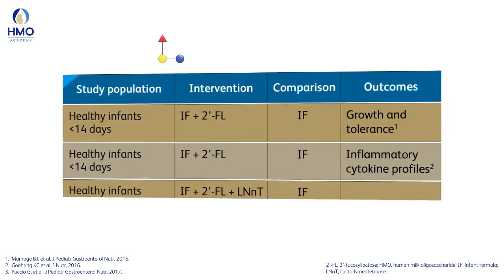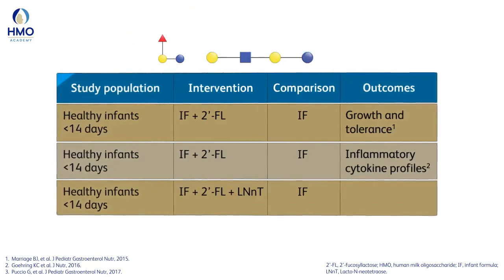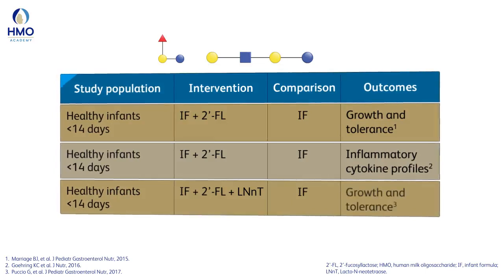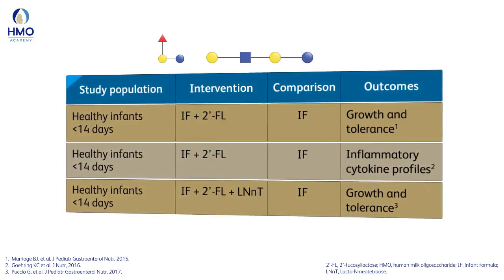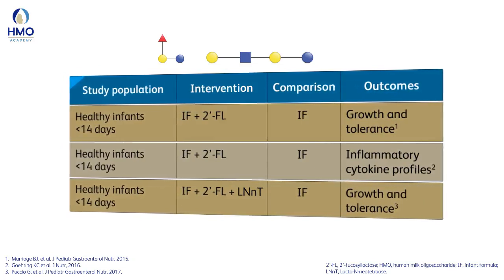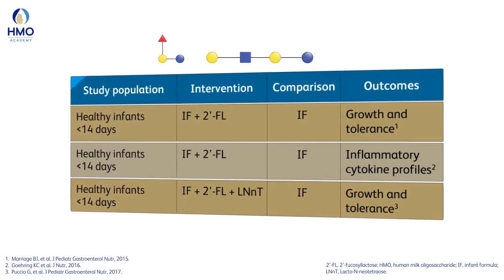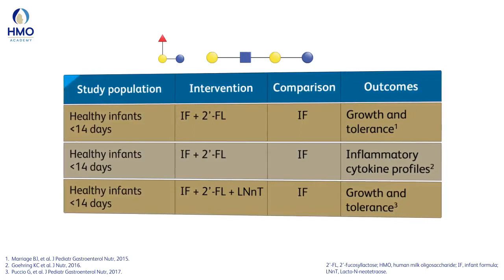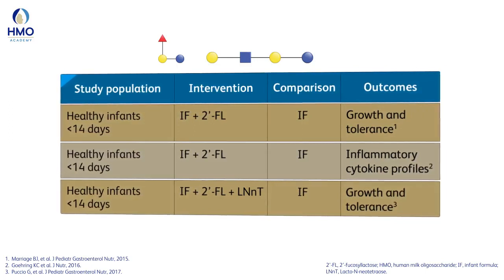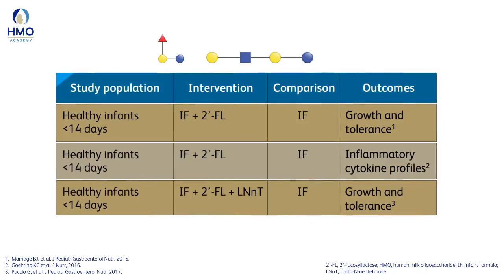In another randomized controlled clinical study, it was found that the combination of 2FL and LNnT, when added to infant formula, is safe, well-tolerated, and supports age-appropriate growth. Furthermore, the authors found less parent-reported respiratory tract infections and a reduced use of antibiotics and antipyretics. According to Professor Sajedzka, these are important first results, relevant for clinicians and worthy of further investigation.